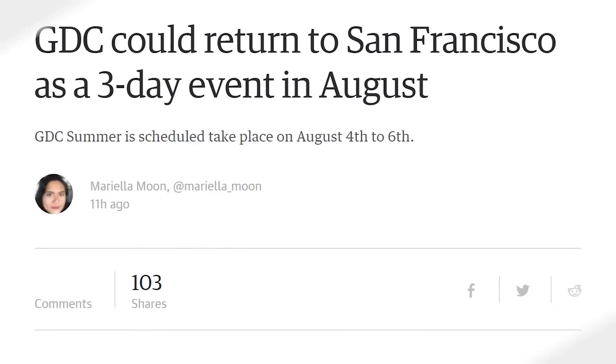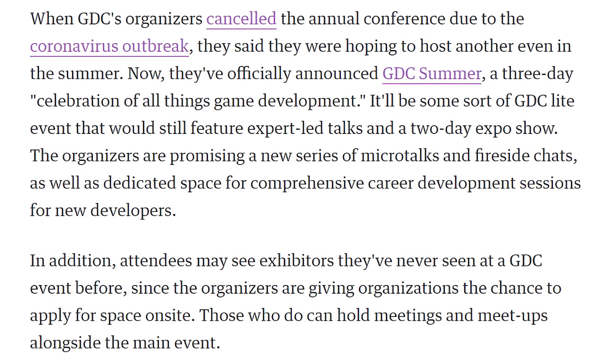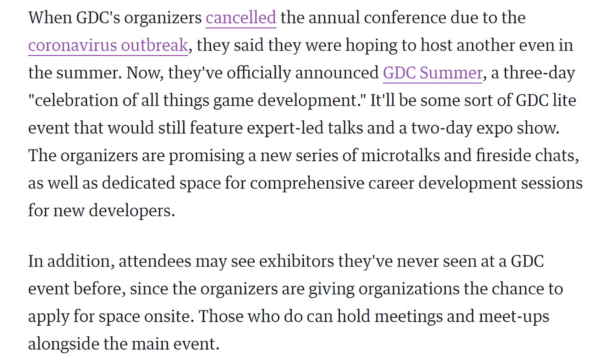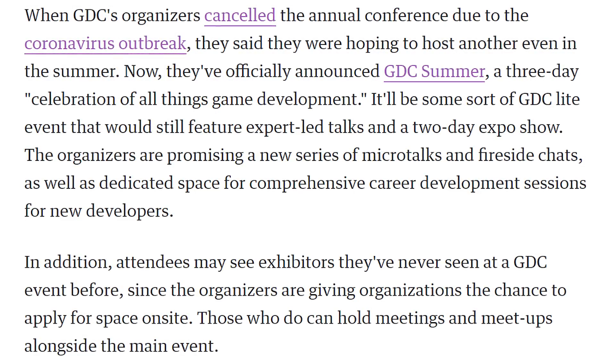GDC is planning on hosting GDC Summer in San Francisco, August 4th to the 6th, if Voldemort — COVID-19 — goes away or is significantly diminished by then. But it's also possible it will get postponed or canceled as well.